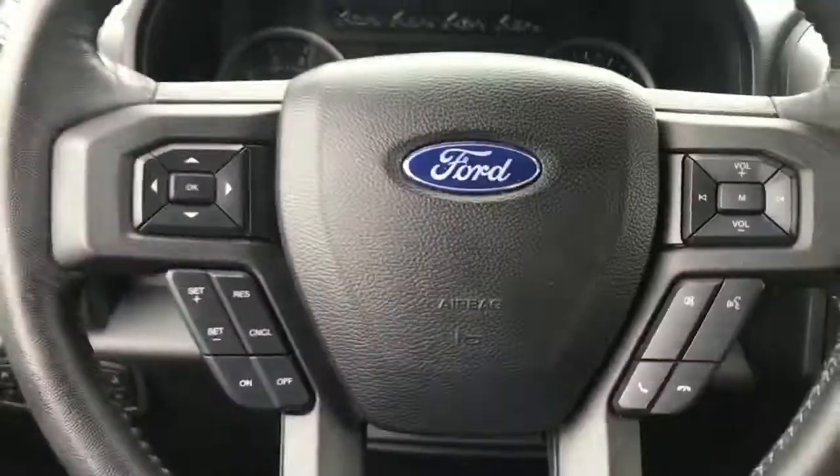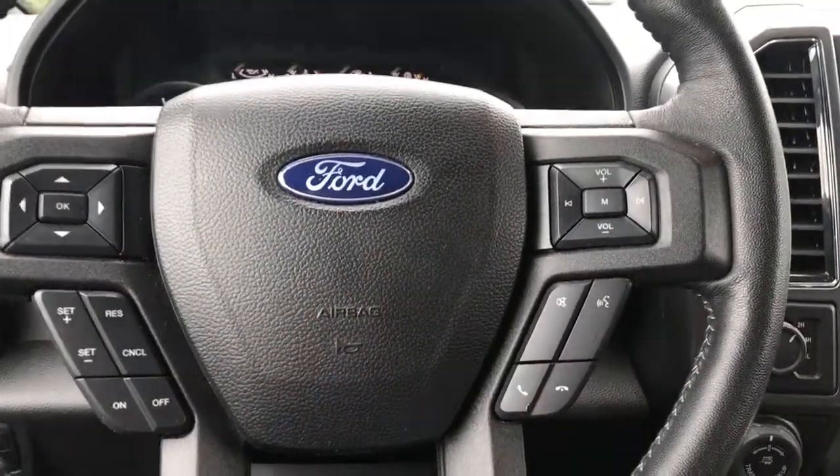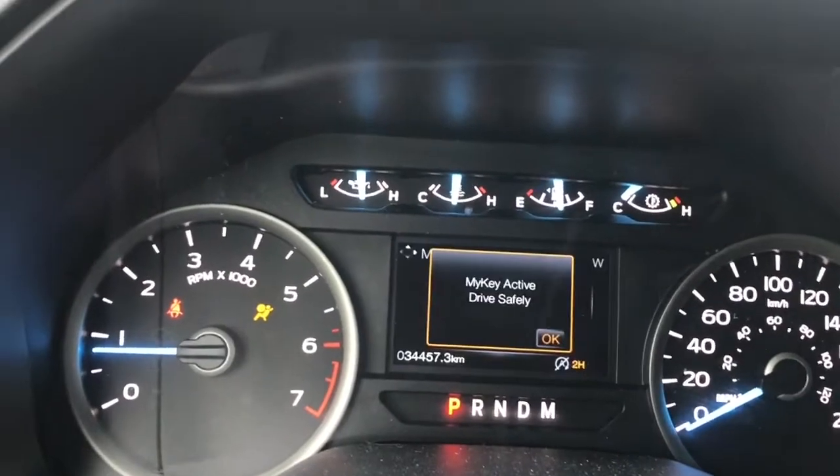On the face of the steering wheel, which can tilt and telescope, you have your dash controls, cruise control, media with volume, and the Sync voice-activated system. When we start up the vehicle, you're going to see any important messages, your odometer reading, and the menu will come up so we can toggle through that.